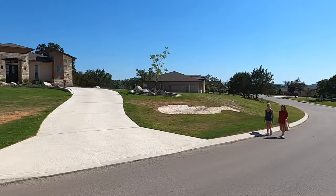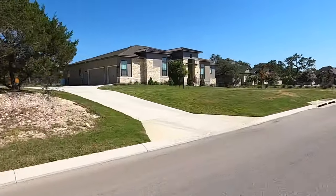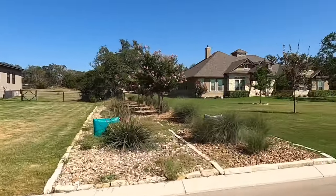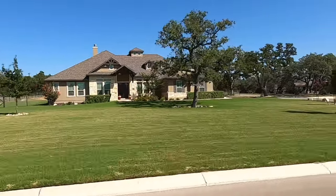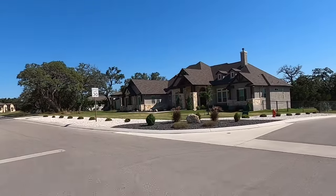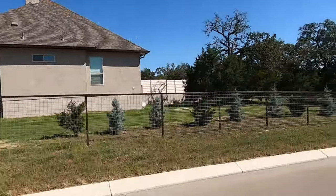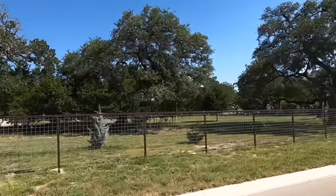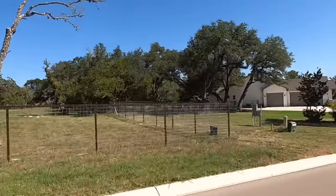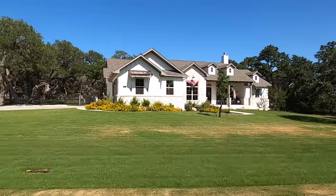No big amenity center. It's just a really neat little community, and location-wise it's hard to beat if you want to be in the Boerne area. There's really not any one-acre lot community like this. There's enough topography to make this community interesting, but not so much that it runs up the foundation cost — and you can still use your one acre. Lots and lots of beautiful oak trees.